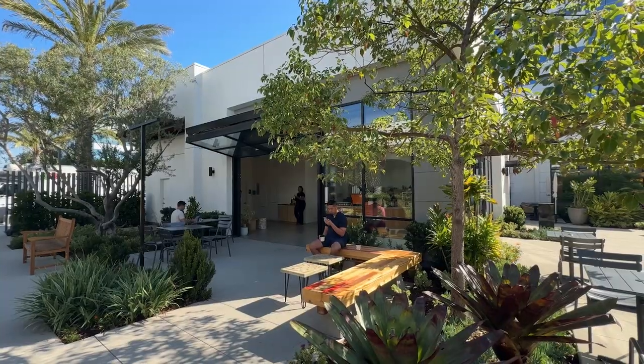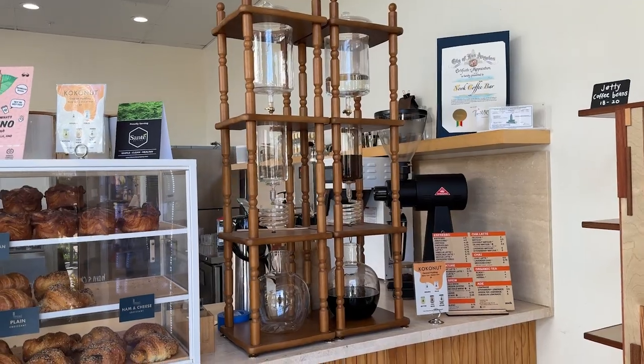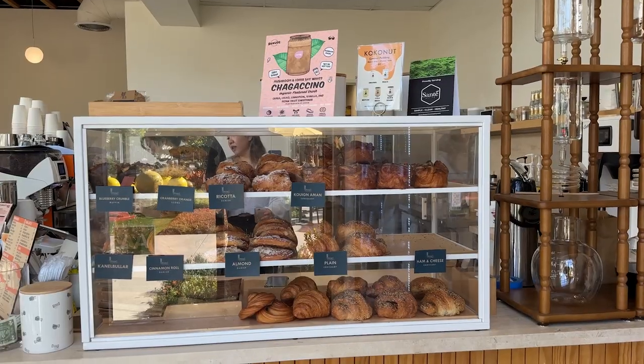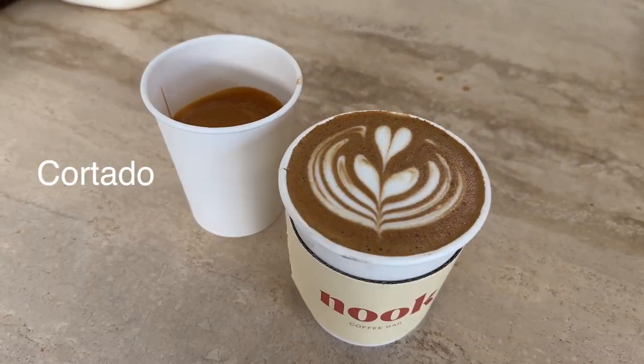Good morning. We're on a trip in Los Angeles, California, and while staying in the Gardena area, we're checking out local coffee shops. Today we're at the Nook Coffee Bar — we found this place on Google Maps and wanted to check it out. There were a few things on the menu that caught my attention, but I had to start my day with the Cortado.